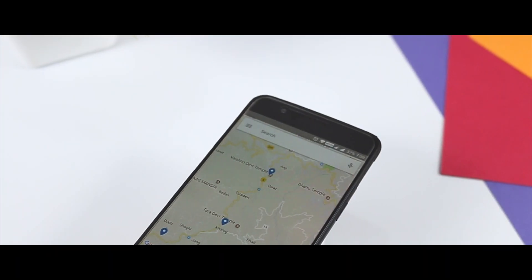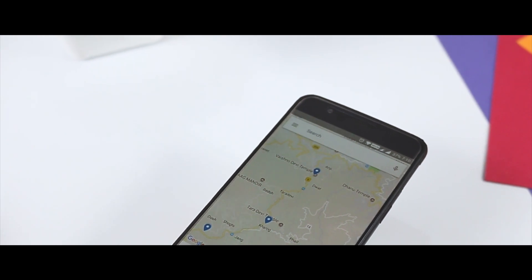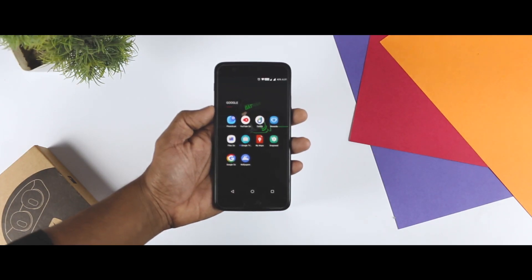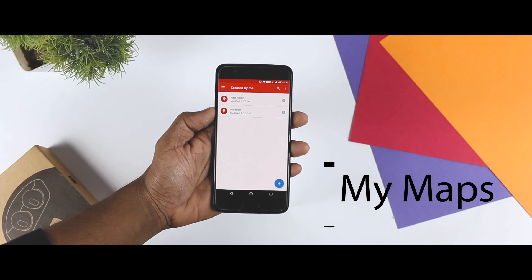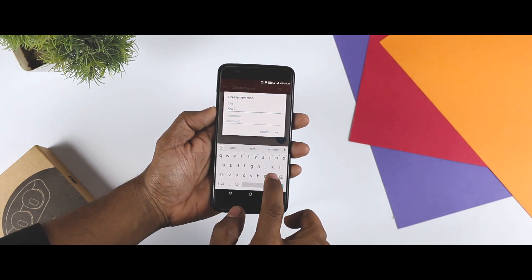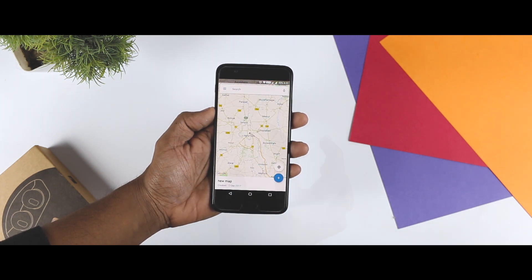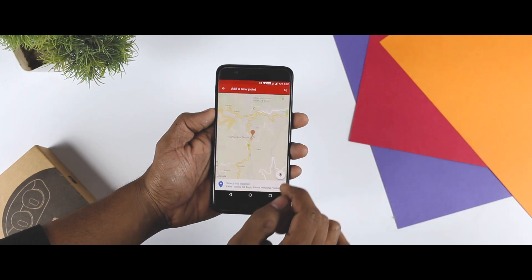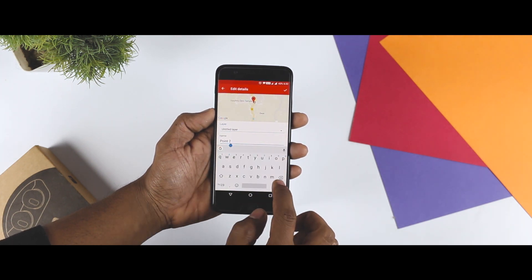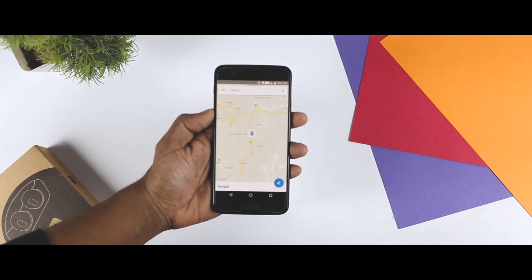If you have ever had the need to create an interactive map of any kind, My Maps is indispensable. Whether you are planning a vacation, plotting the best route, or keeping track of apartments for rent, you can do it all with this useful app. You start by creating a new map and giving it a name. From here, you can add markers for a specific location, draw lines, or plot a route, and each point on your map can be given a name and description. The same service can be accessed on the web if you prefer using a mouse, and each of the maps you create can be shared with other Google users.